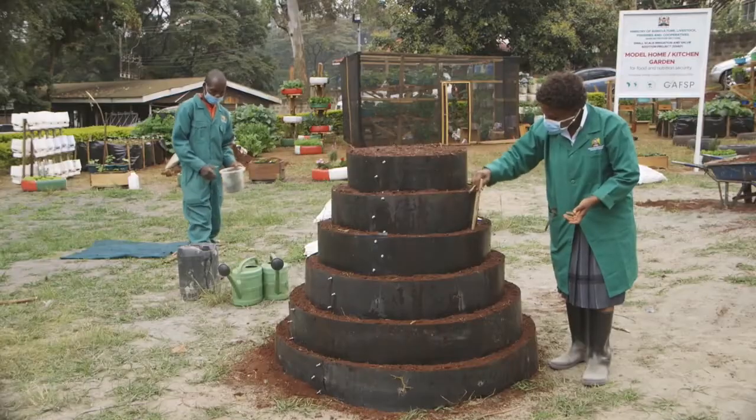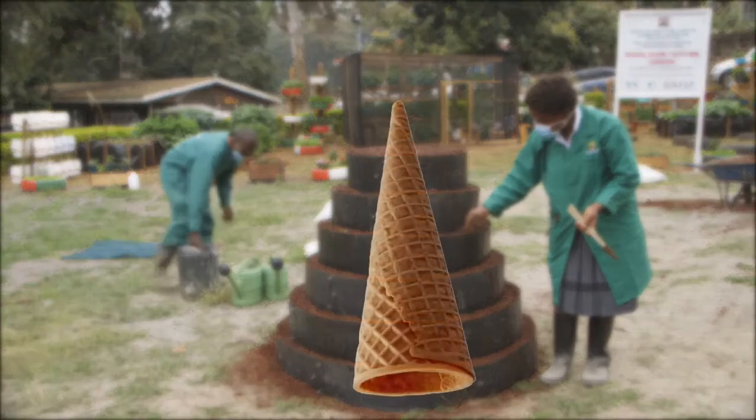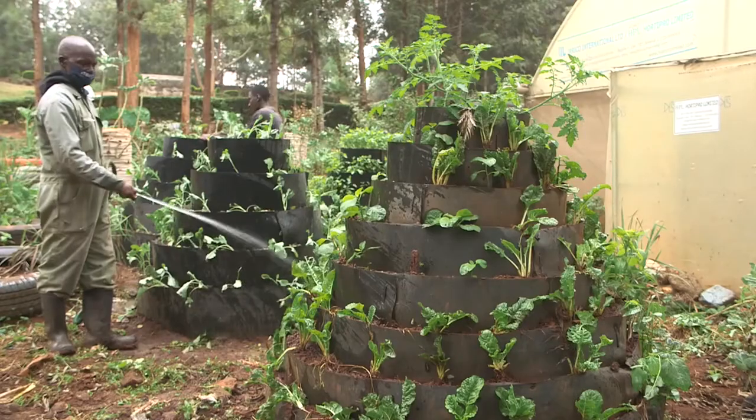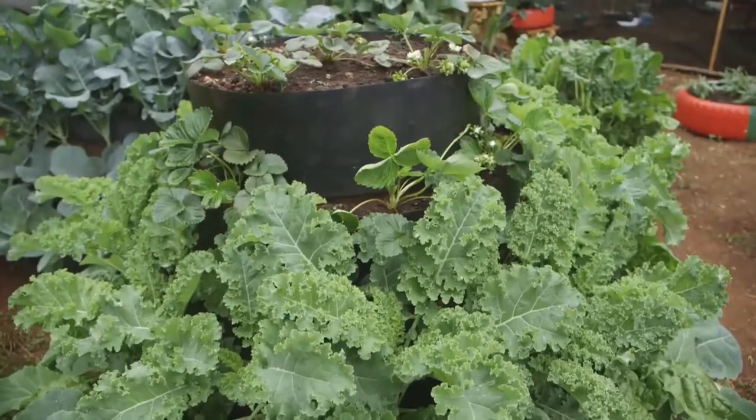Just as the name suggests, the corn garden resembles an upside-down ice cream cone shape. Its plant population is high, and it is easy to do crop rotation since different crops are grown on each layer.